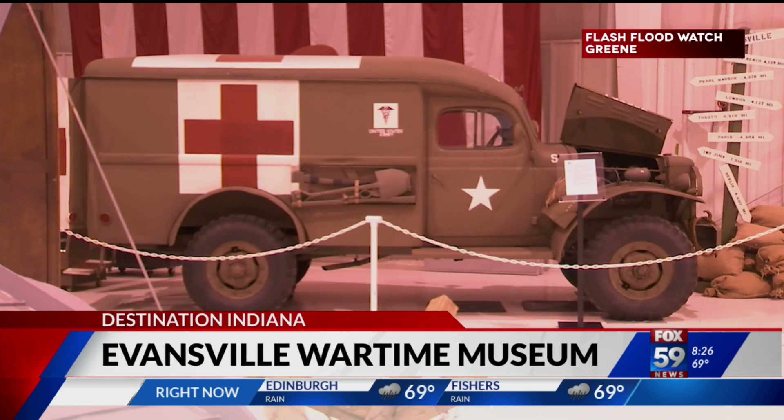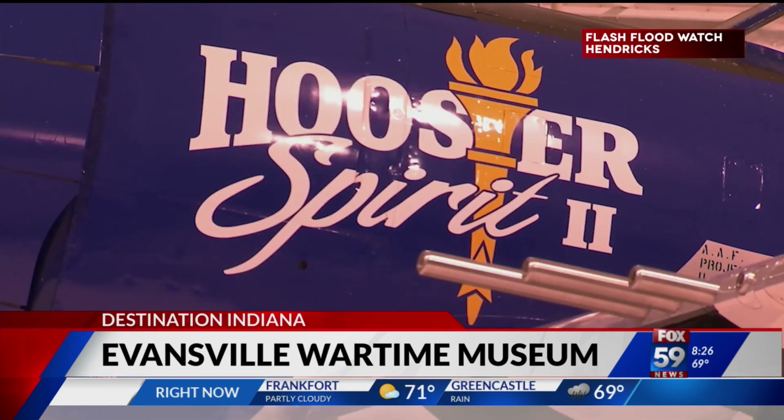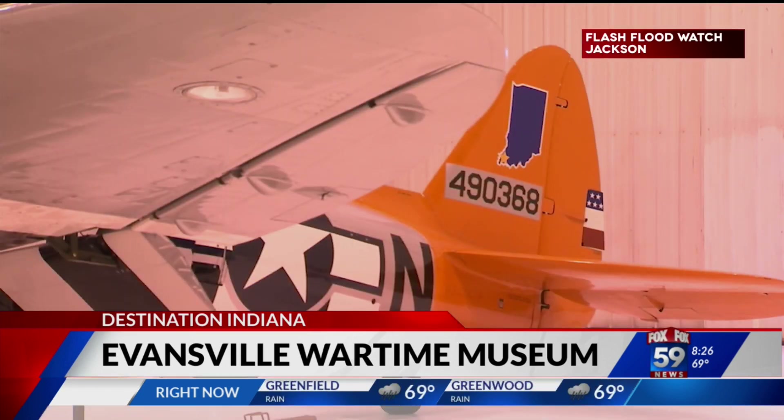The main hall features trucks, toolkits, and planes that were produced here in Evansville, including the Hoosier Spirit II, a P-47 built right in the city. 6,242 P-47 Thunderbolts were built just down the road in a factory right next to the museum called Republic Aviation.